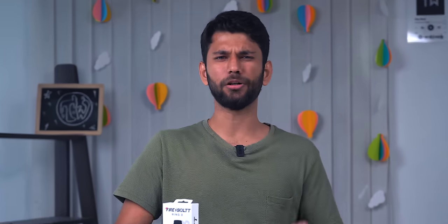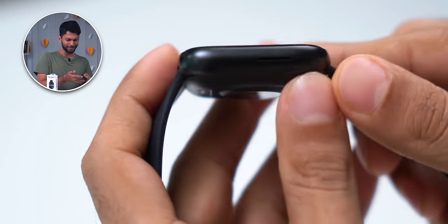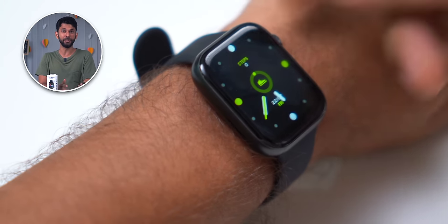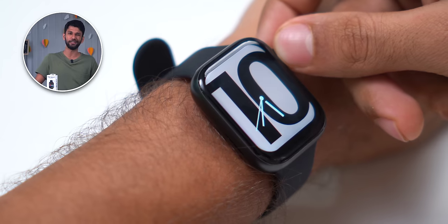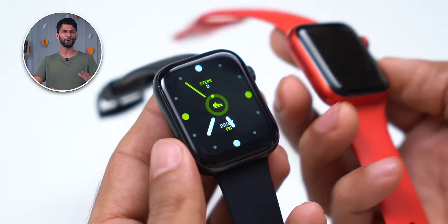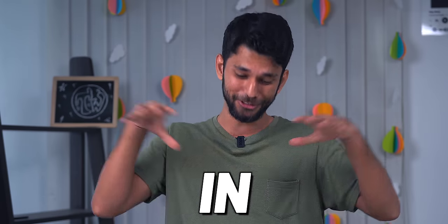First up, we have the recently launched Firebolt Ring 3. It costs 4,999. Build quality is one of the best in this list — it's all metal and definitely feels premium. Even the display is very bright in sunlight and high quality. Let me bring the Apple Watch 6, which costs about 40,000, and it looks almost close to that. It's also the most feature-rich watch in this entire list.